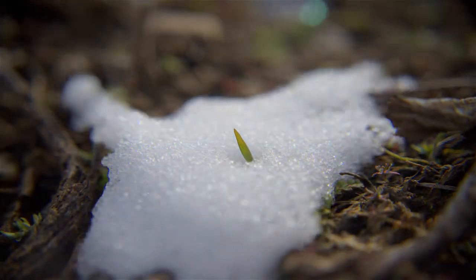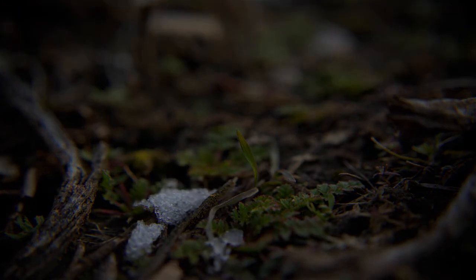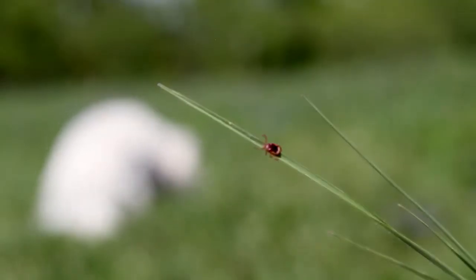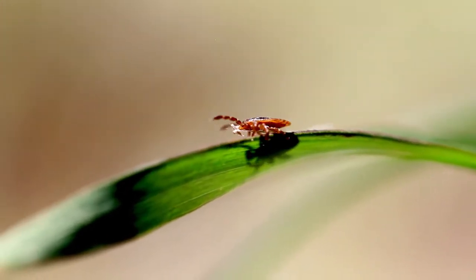Lone star tick activity starts as soon as things begin to warm up — sometimes adult lone star tick activity begins in February. If dogs aren't on tick control at that point, there's nothing protecting them from that swarm. It's really critical that pets be protected before lone star tick numbers peak.